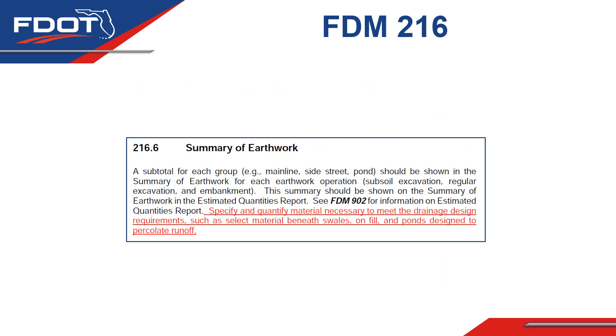Chapter 216.6 of the FDM discusses summary of earthwork. As you can see, we have added language again based on the sun-setting efforts of the Turnpike Design Handbook. We've had lessons learned regarding missed quantities during design for specific drainage needs. In order to ensure proper percolation, certain ponds and swales require select fill to be placed underneath them and these quantities have sometimes been overlooked.